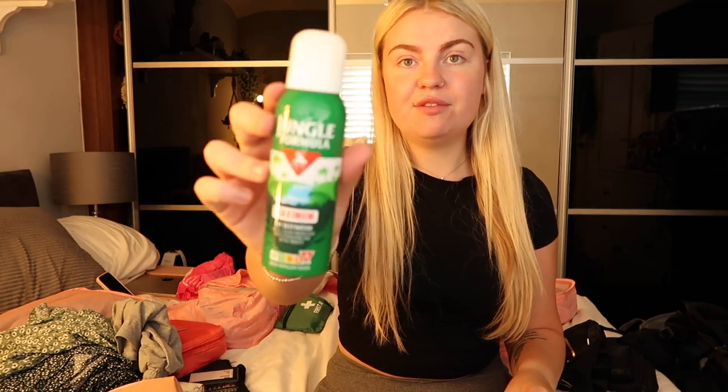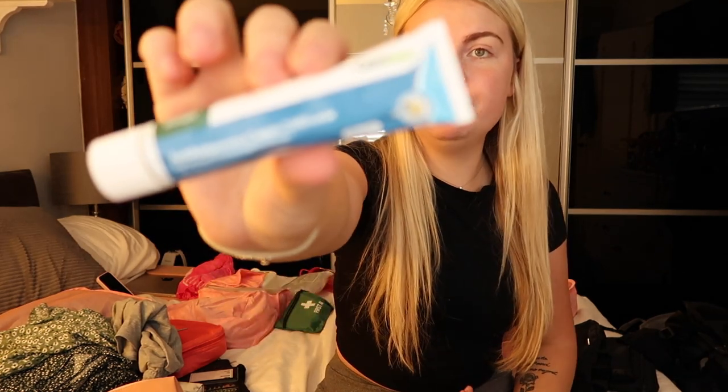Back here I've got the medicine I'll be bringing: paracetamol, ibuprofen, jungle formula 50% DEET spray so I don't get bitten — definitely needed for Southeast Asia. Allergy and hay fever relief, bite cream, antihistamine cream. I've got Stugeron, which is a really good brand for anti-motion sickness tablets, so when we go on ferries or boats I won't get sick. I've got lots of packs of that.